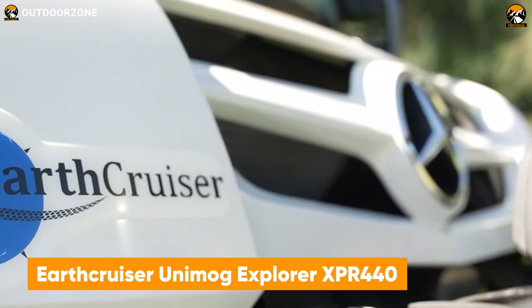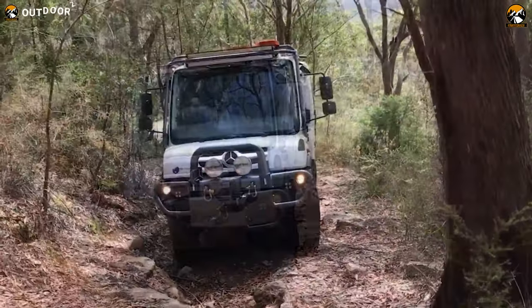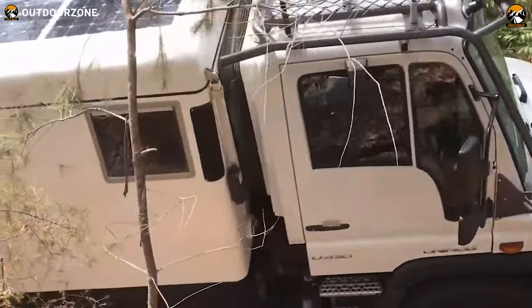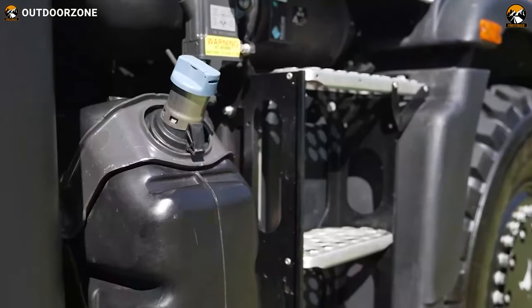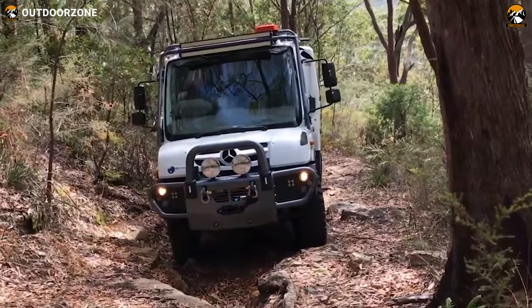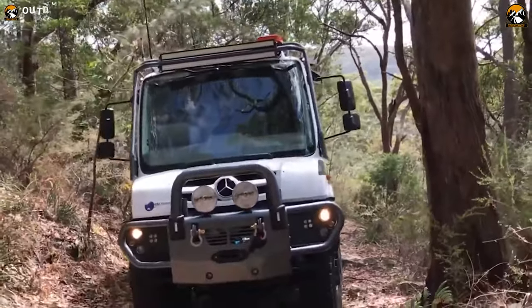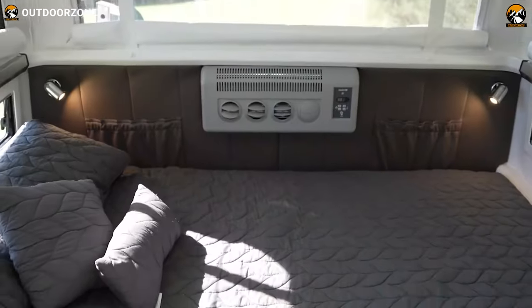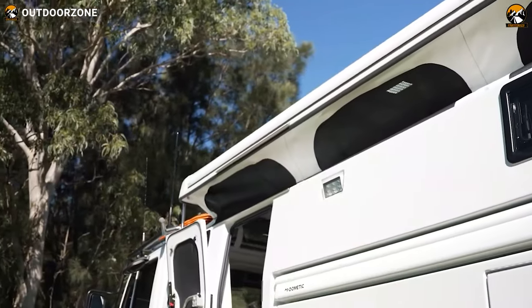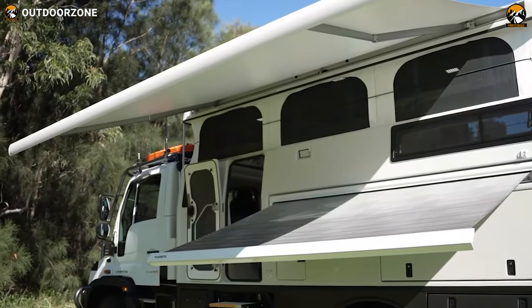Meet the EarthCruiser Unimog Explorer XPR 440, a robust performer to conquer every challenge of your adventure. Based on a Mercedes-Benz Unimog chassis, everyone will appreciate its VarioPilot technology for the best driving experience and adaptability. This impressive vehicle can do serious crawlings and rove over the toughest terrains. Stepping inside, it is equipped with all the necessities and a subtle interior design for the coziest time in the wilderness. The inclusion of the fully automated awning and expandable living space makes it even more convenient for different scenarios.